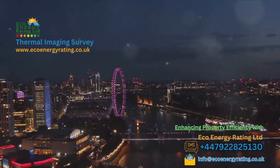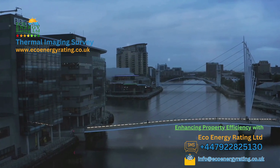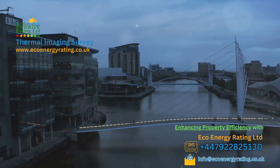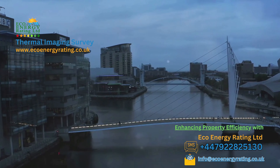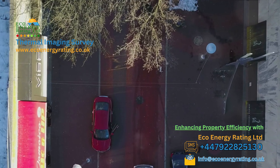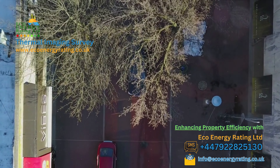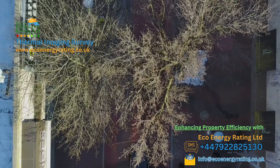Our certified thermographers are ready to serve you. For those in more remote areas of Scotland, Wales and Northern Ireland, fear not. We've formed solid partnerships with trusted local entities to ensure your needs are met seamlessly. So no matter where you're located in the UK, Eco Energy Ratings Limited UK is ready to serve your thermal imaging needs.